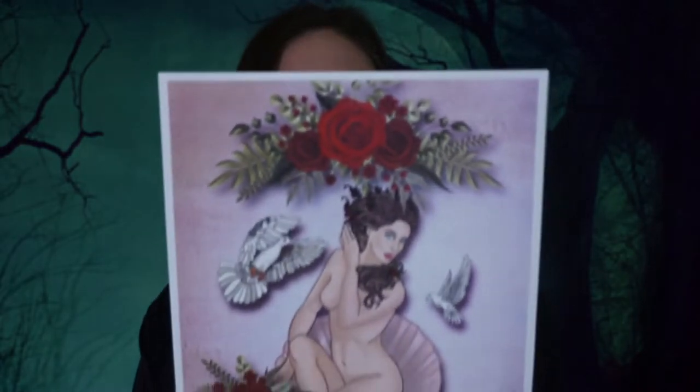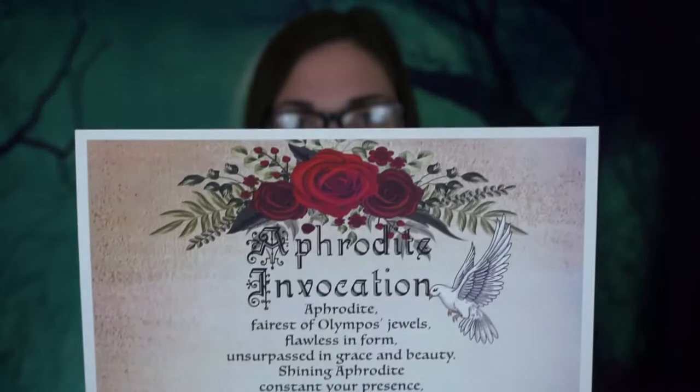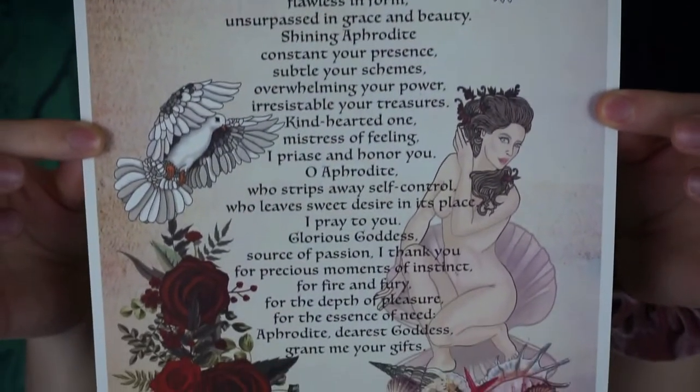Next piece of paperwork — this is beautiful. It's double-sided. One side has this gorgeous image, and the other side is the Aphrodite invocation. Wow, this is gorgeous — roses and seashells. I have zero information on Aphrodite, so this is going to be an interesting box. I'm going to go out on a limb and say that's the theme.